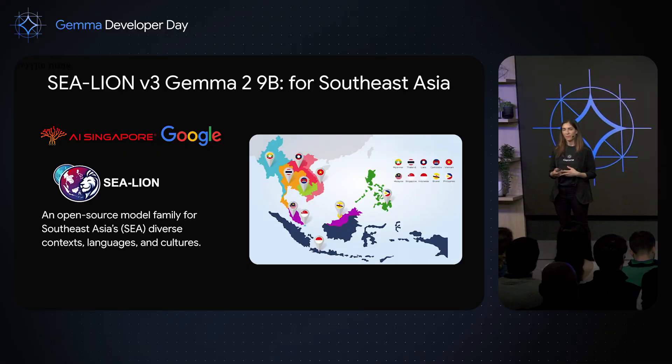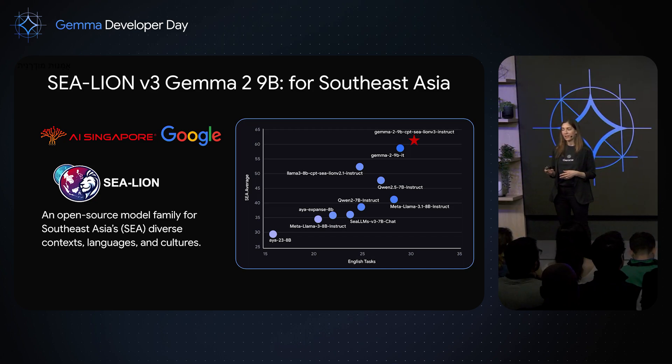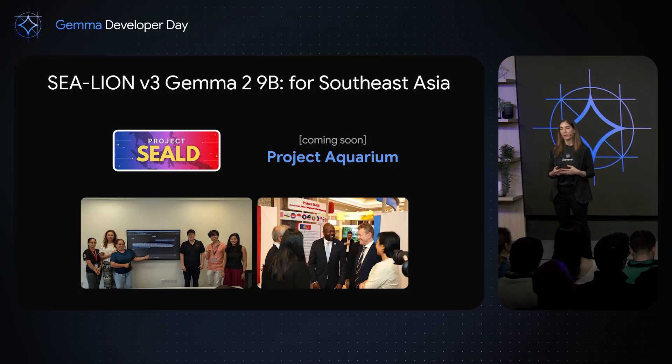One great example is the SeaLion model — a collaboration between Google and AI Singapore, a research institute in Asia. We jointly developed a model based on the Gemma 2 9B model, specifically tailored for Southeast Asian languages. Southeast Asia is a very rich region culturally and linguistically, with over 1,000 native languages. This model was continually pre-trained and then instruction-tuned focusing on these languages, and when evaluated on a benchmark of Southeast Asian questions, it performs better than similarly sized models and much better than previous versions. Curating high-quality training data was key, achieved through a team of linguists and native speakers.